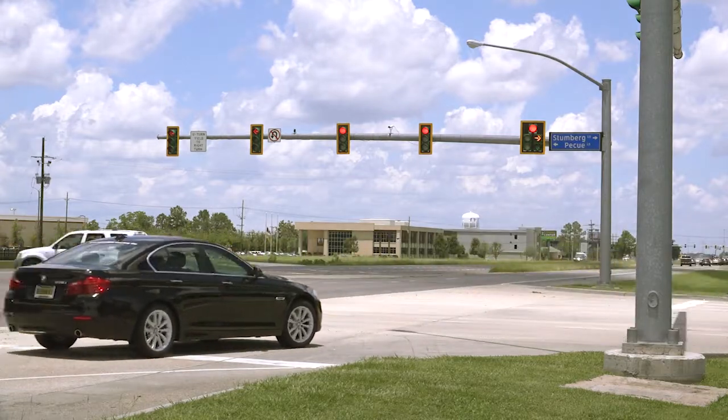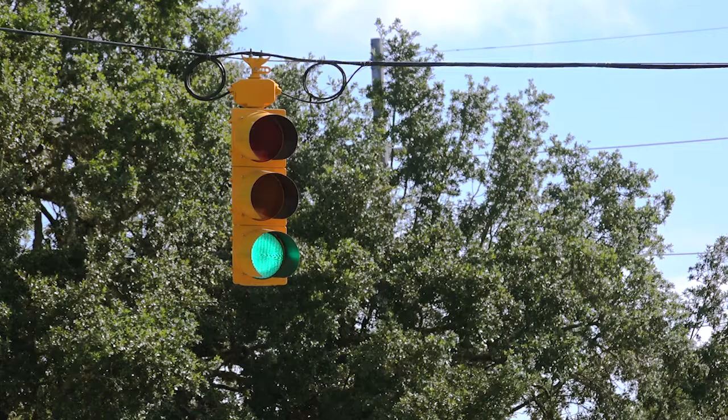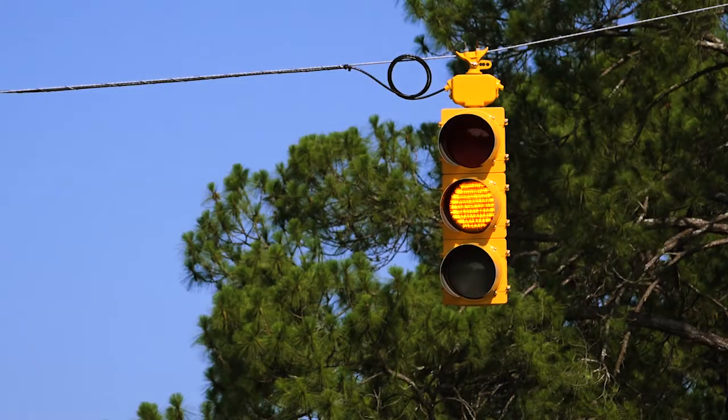You see them all the time and they are constantly telling you what to do. We are talking about traffic signals, and there is a lot more to how they are made and work than meets the eye.